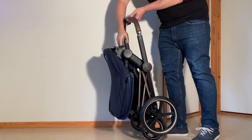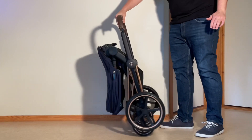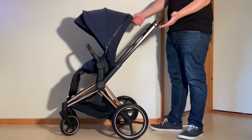Starting off with some stats, the Pre-Am clocks in at just under 13 kilos and folds down to 31.5 x 51.5 x 85 cm with the seat attached. It can take 22 kilos in the seat and 5 kilos in the underslung storage basket.